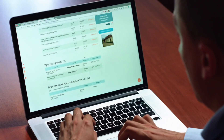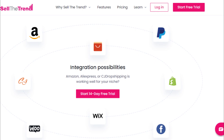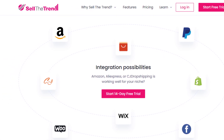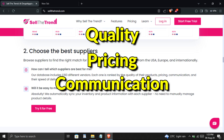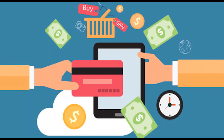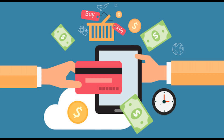Now, once you've found those winning products, you need reliable suppliers. Sell the Trend lets you browse through thousands of suppliers from the USA, Europe, and other international locations. Each supplier is ranked based on quality, pricing, communication, and delivery speed. And the icing on the cake? The platform syncs your inventory and product information automatically, so you don't have to spend hours managing details manually.